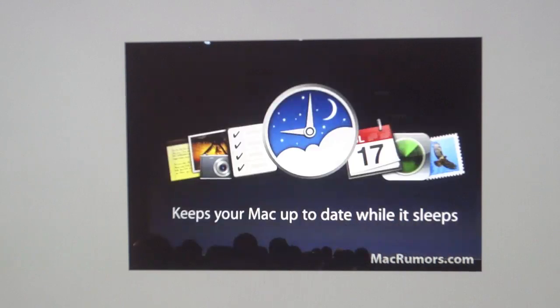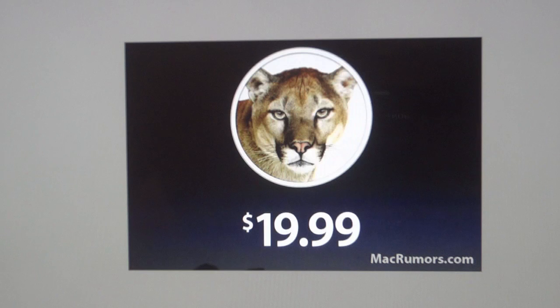Mac OS X Mountain Lion will be available for $19.99 this July through the Mac App Store. All Macs purchased from today forward are eligible for free upgrades when it's released. So if you purchased any of the new Macs today or plan to purchase one in the next couple of weeks, you can upgrade to Mac OS X Mountain Lion for free when it releases. Everyone else pays $19.99 this July through the Mac App Store.